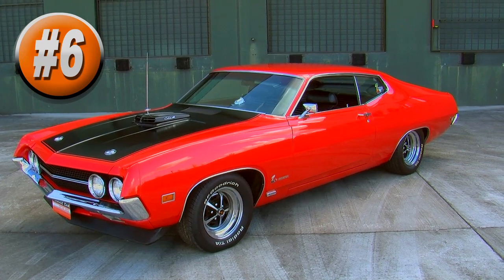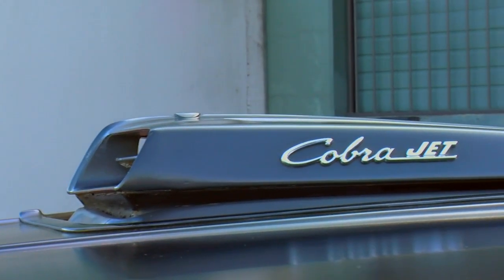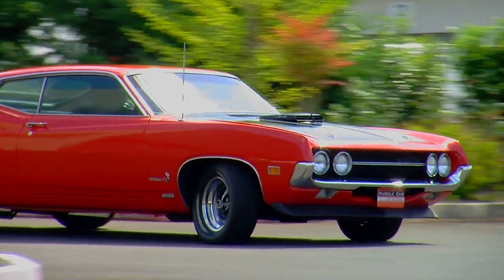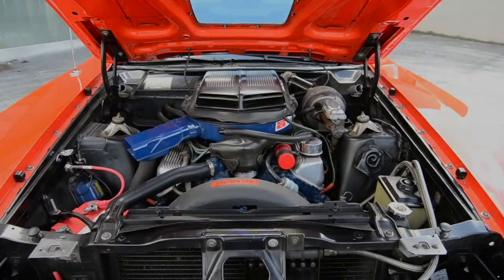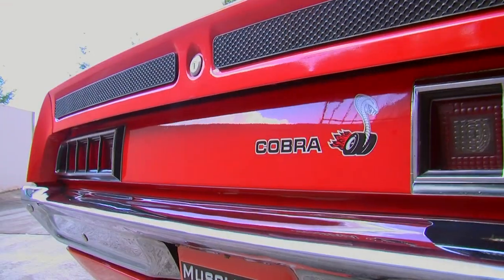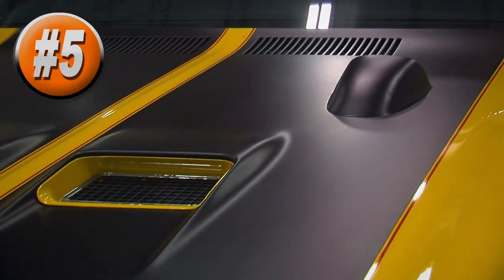The blue oval guys are back in our number 6 position with a 1970 Ford Torino Super Cobra Jet found in episode number 75. This car is finished in bright red with the Torino Super Cobra Jet graphic package — blacked out hood, wing in the back — an incredibly aggressive style. It's powered by a 429 cubic inch Super Cobra Jet V8 making a ton of power and torque. It's an automatic but still got the job done, coming in at number 6.